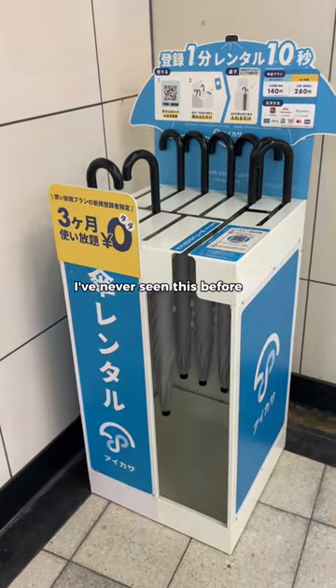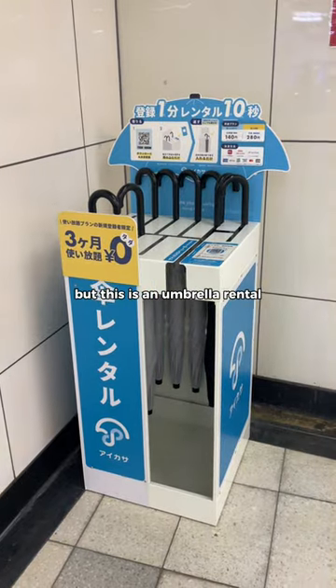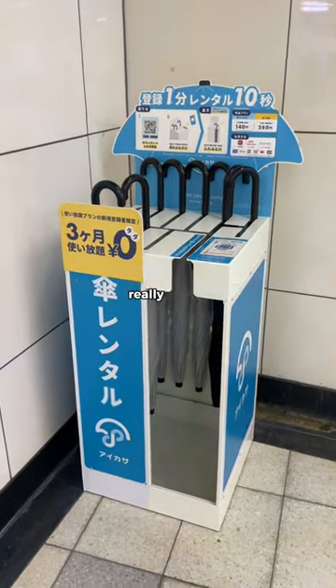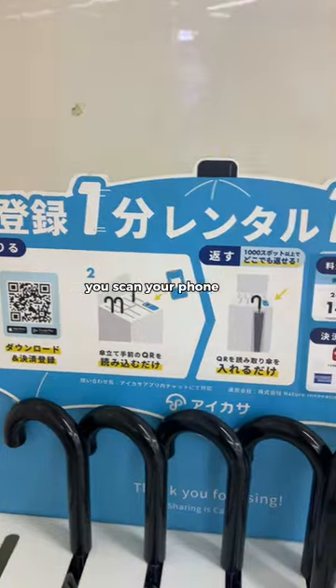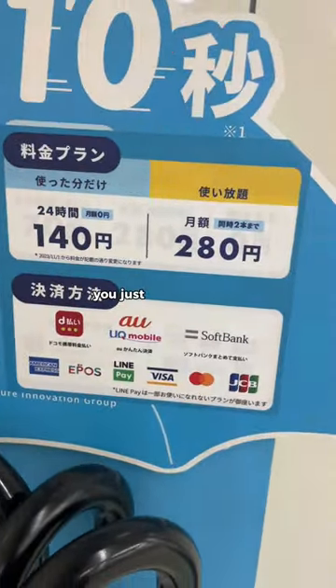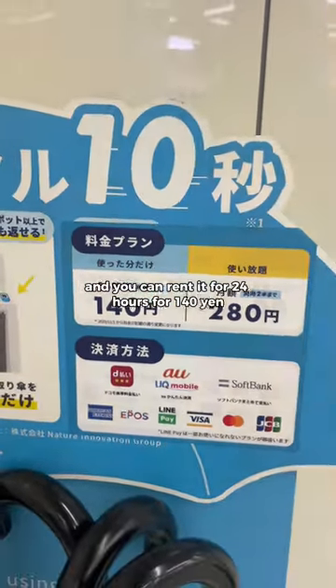Check this out — I've never seen this before in Japan, but this is an umbrella rental. I have seen these and I think this will come in really, really handy. The way it works is you download this app, scan your phone, and then you get your umbrella. These are all the different payment methods you attach to the app.